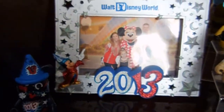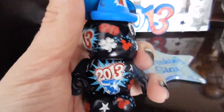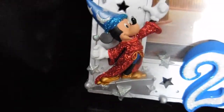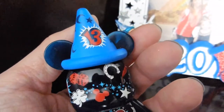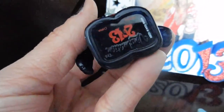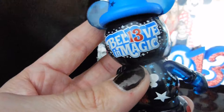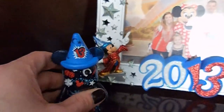Every year we get the frame that comes with the year. 2013 was awesome — everything was themed, like Fantasia Mickey. It was the year of magic, Lucky 13, and 'Believe in Magic' was the theme. It was really neat that they did that, actually, before they tore the hat down. Another wishing star.